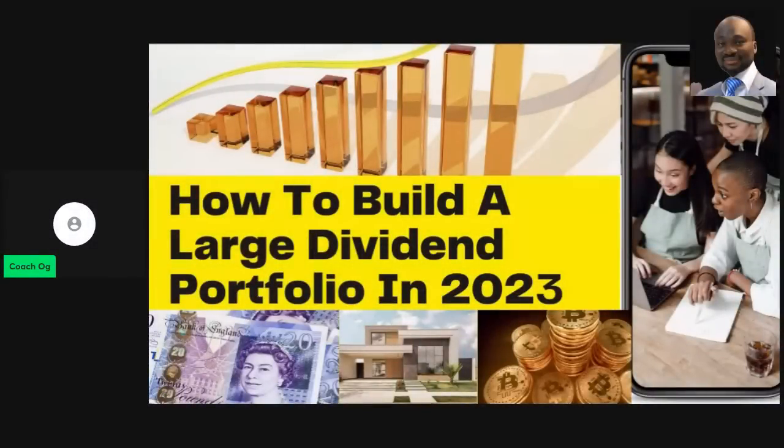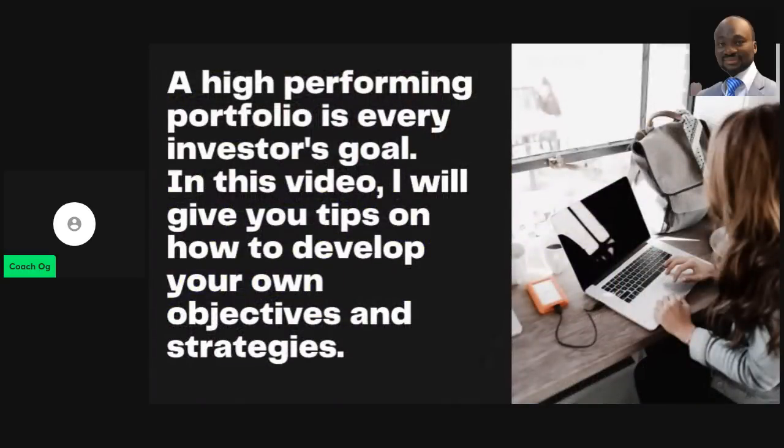Welcome back, let's start the video. A high-performing portfolio is every investor's goal — you want to put your money somewhere that's going to perform very well for you. In this video, I'll give you tips on how to develop your own objectives and strategies, so listen carefully.